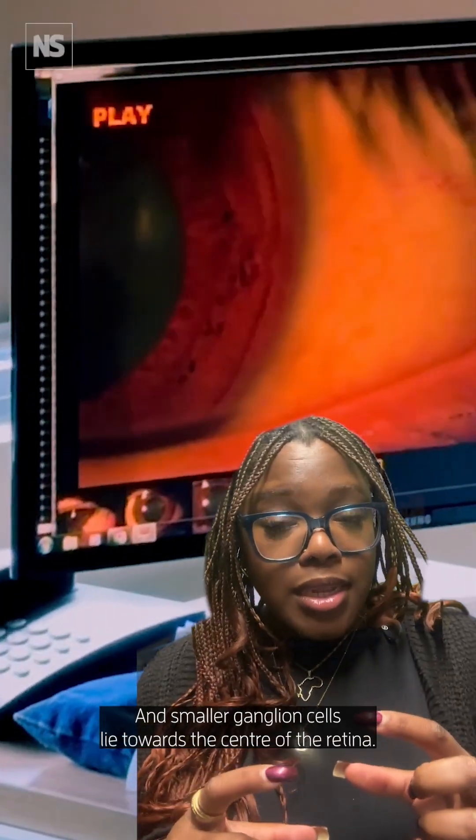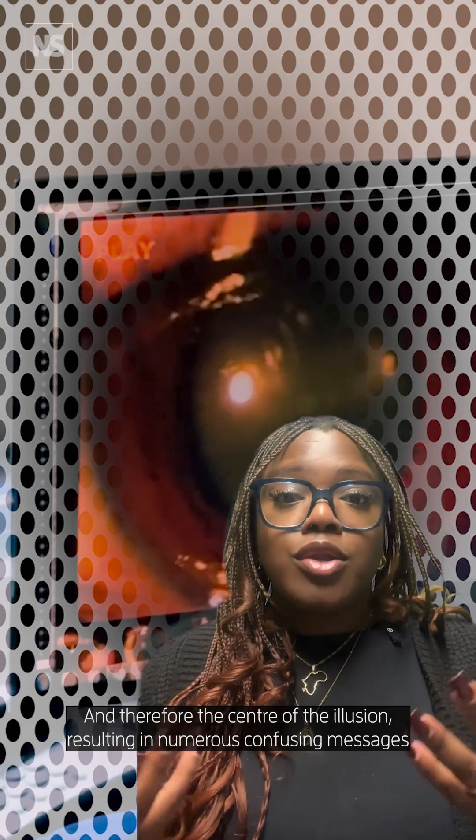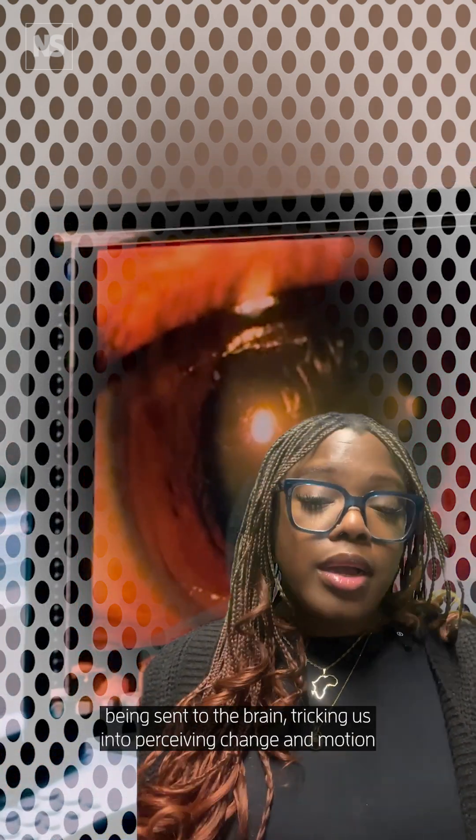Smaller ganglion cells lie towards the centre of the retina and therefore the centre of the illusion, resulting in numerous confusing messages being sent to the brain, tricking us into perceiving change in motion where there actually is none.